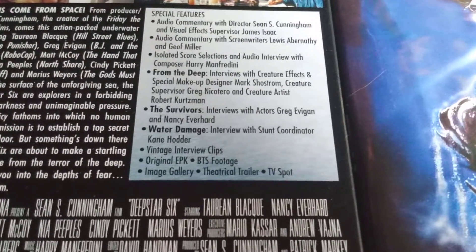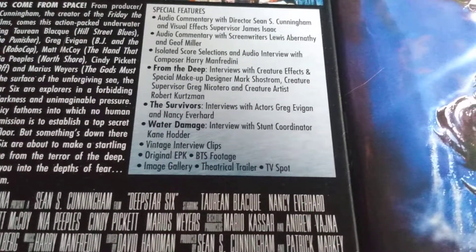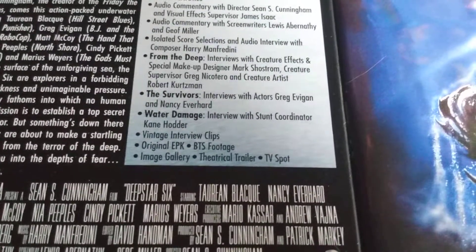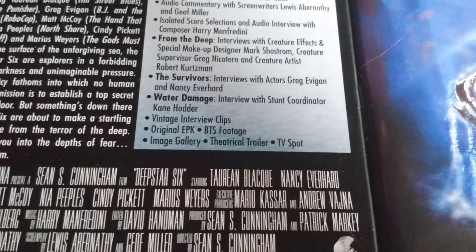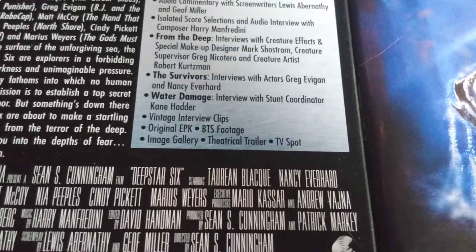There are interviews featuring special effects designer Mark Sharston, creature supervisor Greg Nicotero, and creature artist Robert Kurtzman. There are also interviews with our two leads Greg and Nancy, an interview with stunt coordinator Kane Hodder, vintage interview clips, the original EPK, behind-the-scenes footage, an image gallery, theatrical trailer, and TV spot.